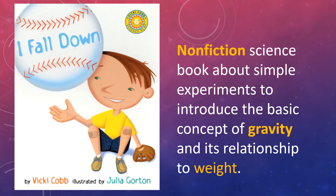Hi everyone, this is Ms. Tovar and I'm going to do a rereading of the book we covered in the library called I Fall Down, written by Vicki Cobb and illustrated by Julia Gorton. It's a nonfiction science book about simple experiments to introduce the basic concept of gravity and its relationship to weight.